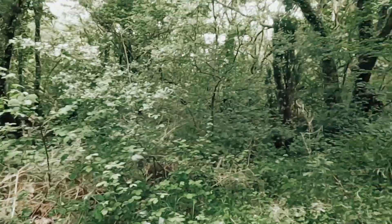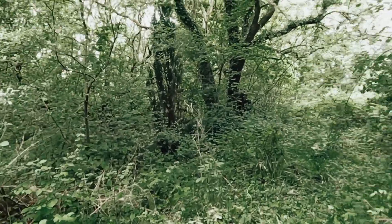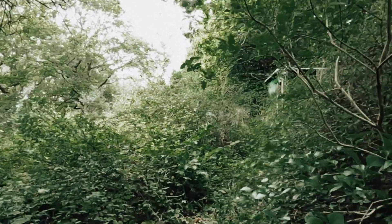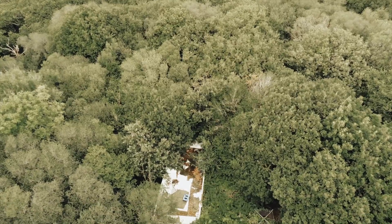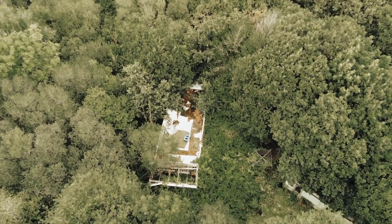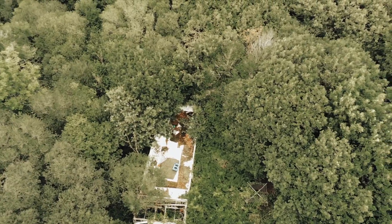So here we go. In here we've got another big caravan. There's a trampoline, an outdoor shower, a shed, and another big workshop at the back.